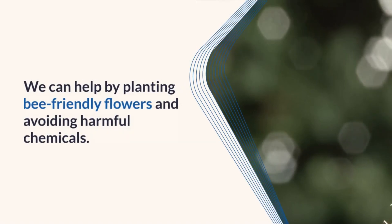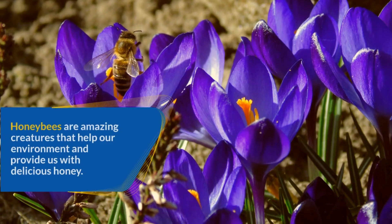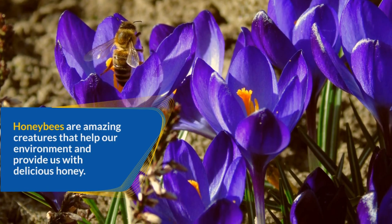We can help by planting bee-friendly flowers and avoiding harmful chemicals. Honeybees are amazing creatures that help our environment and provide us with delicious honey.